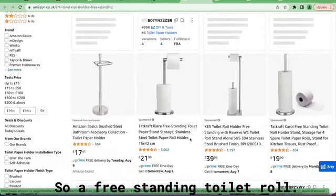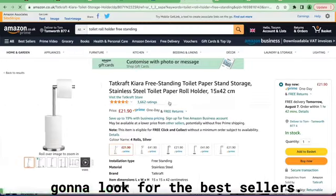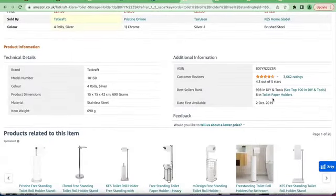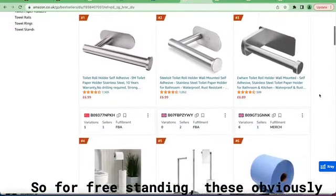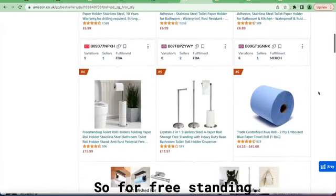So a freestanding toilet roll — the review count is a little bit high: three thousand, eleven hundred. We're going to look for the best sellers and see what is in the top ten. That's number eight. For freestanding, these are obviously wall-mounted, not freestanding.